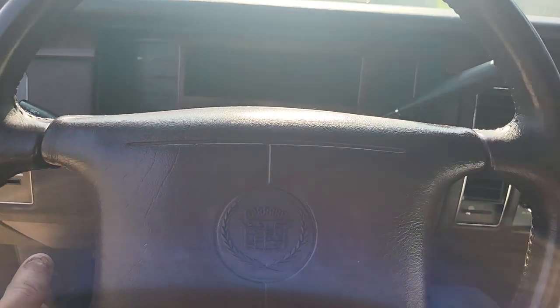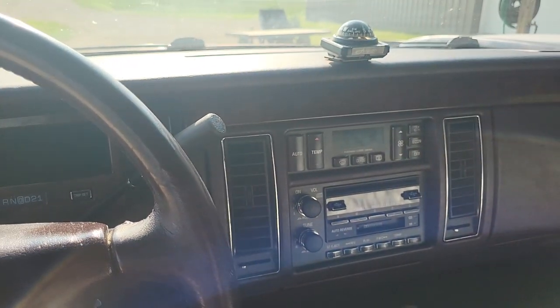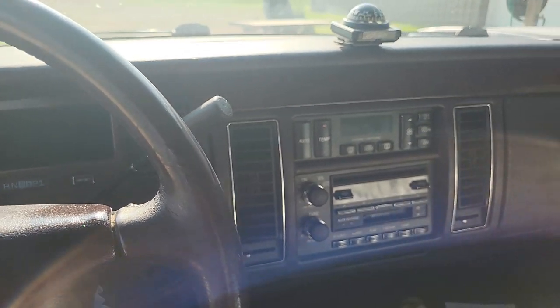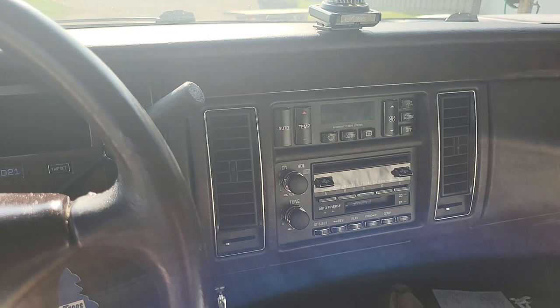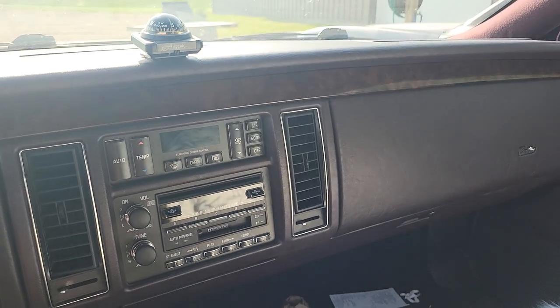Now that I've showed you a little bit of what's going on, I'm going to tell you the things I like about it and the things I don't like about it, from the perspective of someone who very much enjoys these older luxury cars. If you're thinking about buying one of these, now's your time to listen up.